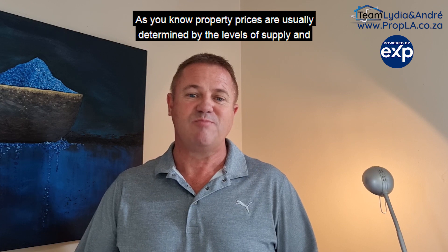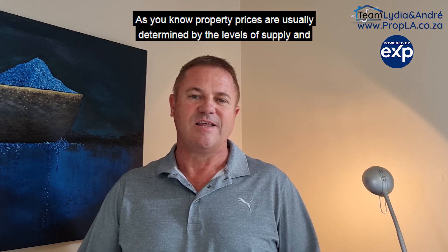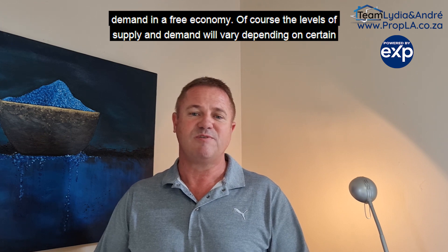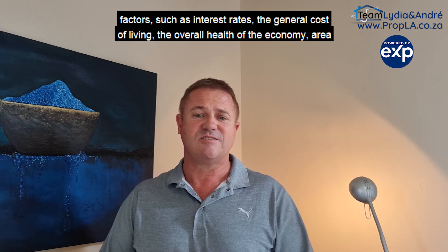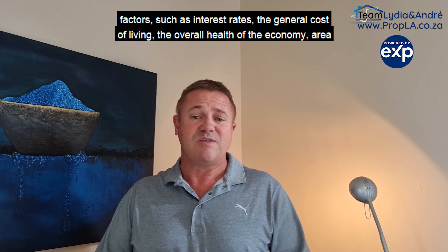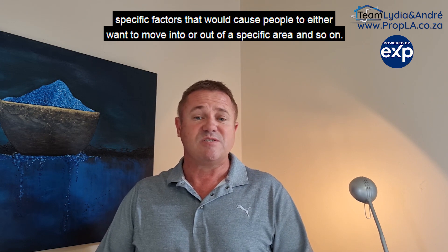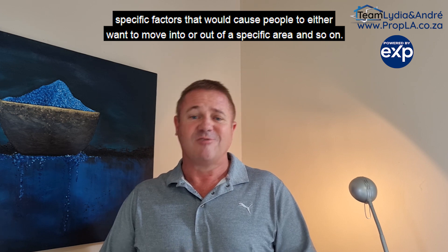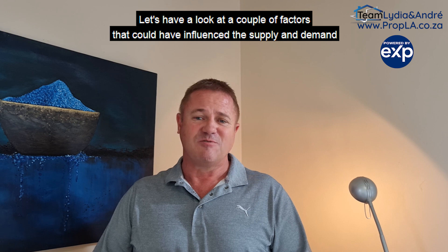As you know, property prices are usually determined by the levels of supply and demand in a free economy. The levels of supply and demand will vary depending on certain factors, such as interest rates, the general cost of living, the overall health of the economy, and area-specific factors that would cause people to either want to move into or out of a specific area, and so forth.